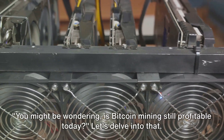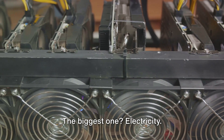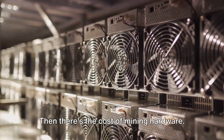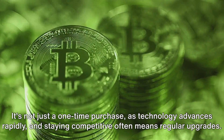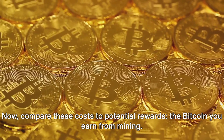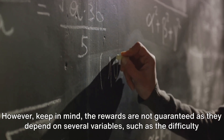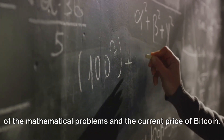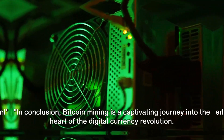You might be wondering: is Bitcoin mining still profitable today? Bitcoin mining involves costs, and the biggest one is electricity. Powerful computers working around the clock consume a lot of energy. Then there's the cost of mining hardware — it's not just a one-time purchase, as technology advances rapidly and staying competitive often means regular upgrades. Compare these costs to the potential rewards, the Bitcoin you earn from mining. However, keep in mind the rewards are not guaranteed, as they depend on several variables such as the difficulty of the mathematical problems and the current price of Bitcoin.